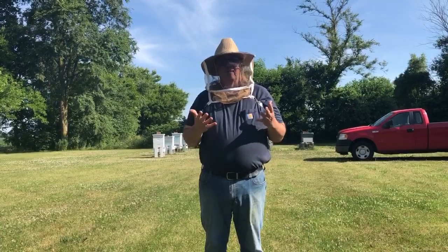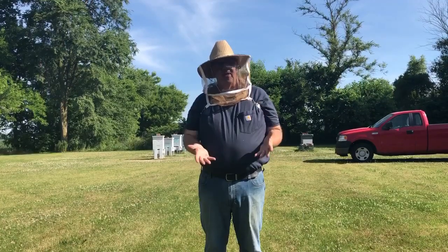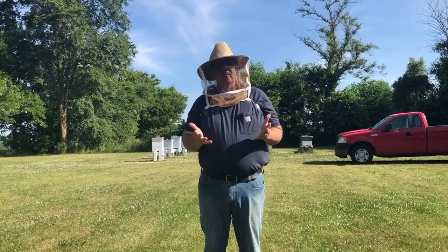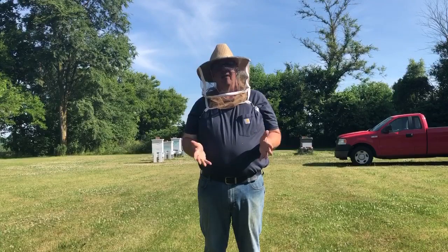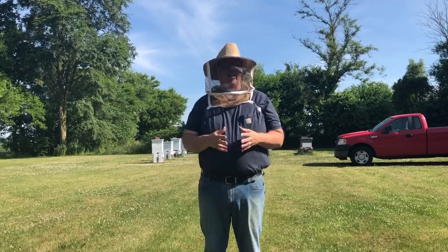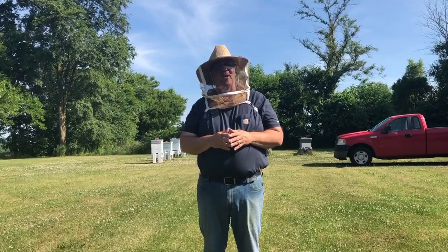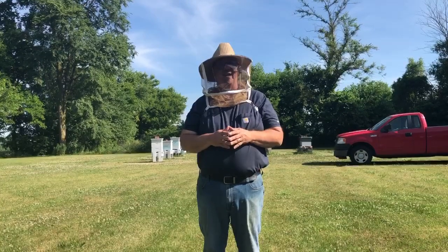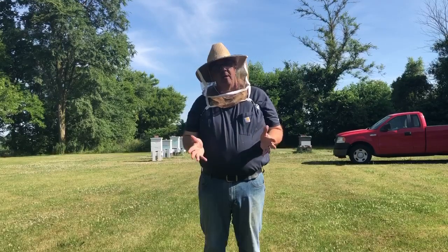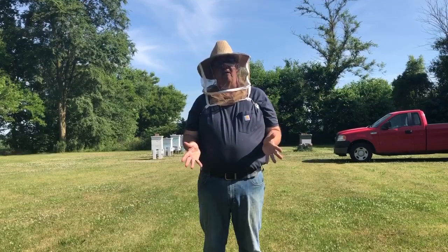The honey that's produced in the United States — in 2019, the US produced 152 million pounds of honey. Now that sounds like a lot of honey. I think about going to a farmers market and having 152 million jars of honey. That's a lot of honey.